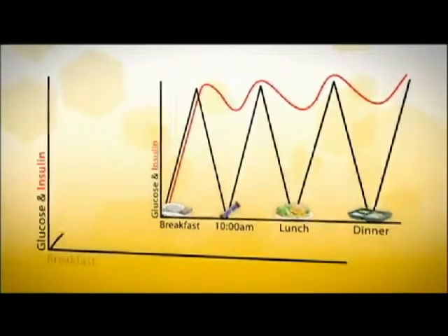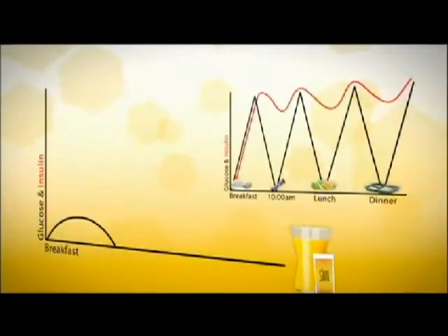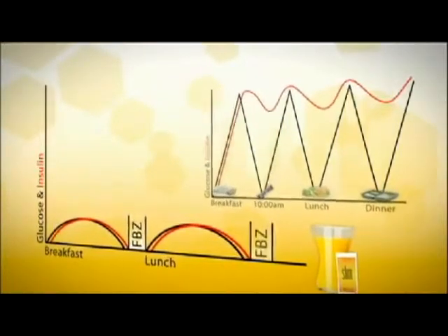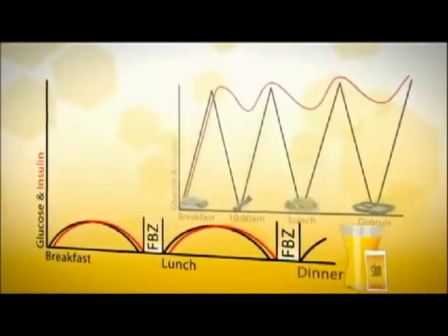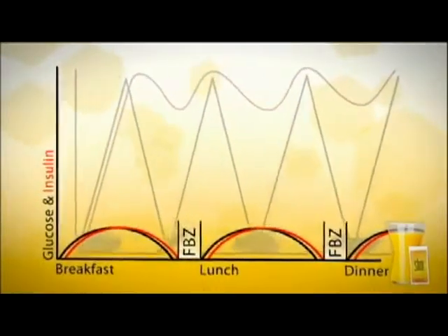This is where Bios Life Slim comes in. Taking Bios Life Slim before a meal allows for a controlled release of glucose and, in turn, less insulin is needed. This slows the rate glucose is released into the body, which reduces the amount of insulin the body needs. When this happens, our insulin and glucose levels drop together and our bodies enter a fat burning zone — our body can finally burn the fat stored in our fat cells.